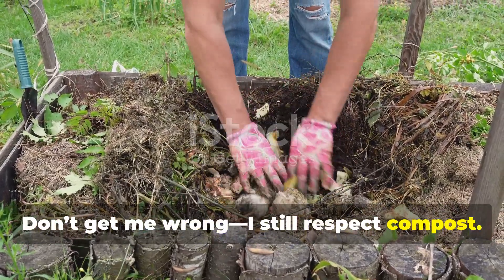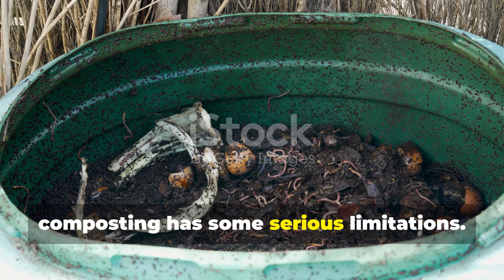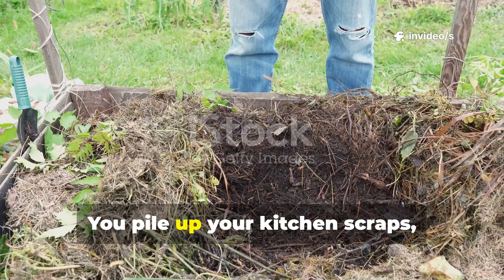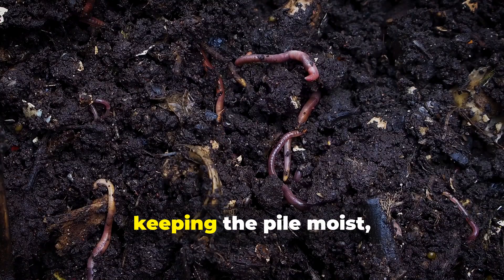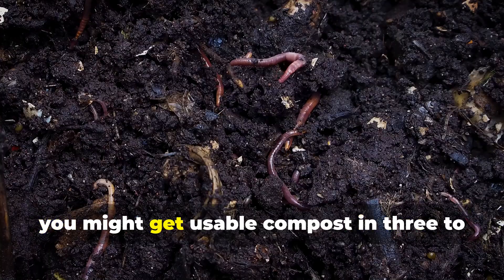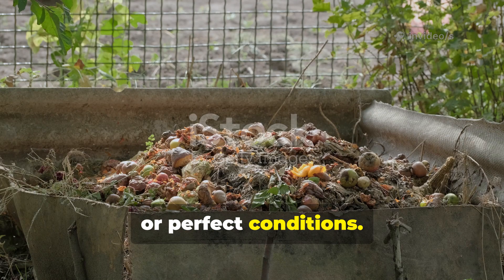Don't get me wrong — I still respect compost. It's one of the first things that got me hooked on soil health. But if we're being honest, composting has some serious limitations. First, it takes a long time. You pile up kitchen scraps, garden waste, maybe some manure, and then you wait. If you're diligent about turning it, keeping the pile moist, and balancing carbon with nitrogen, you might get usable compost in three to six months — but most of us don't always have the time, space, or perfect conditions.